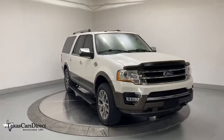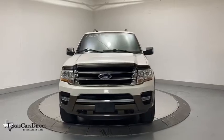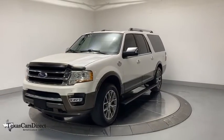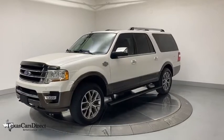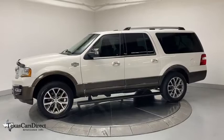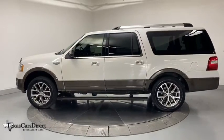We are pleased to show you the 2017 Ford Expedition EL. This is the largest SUV in the Ford lineup with seating capabilities of up to nine people. The Expedition EL is the elongated version of the standard Expedition and offers generous cabin space, aggressive looks, and outstanding towing capabilities.